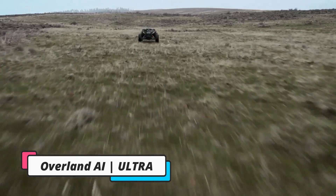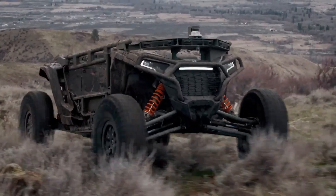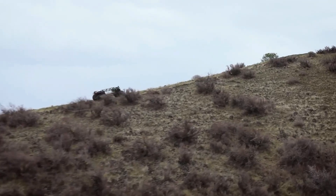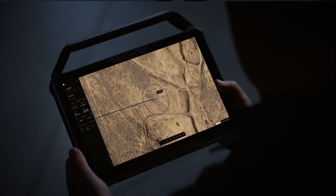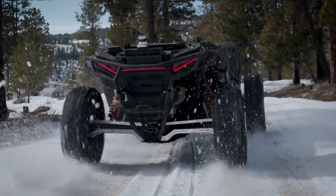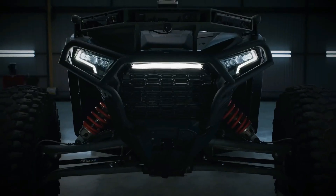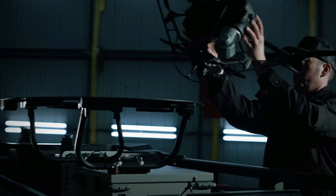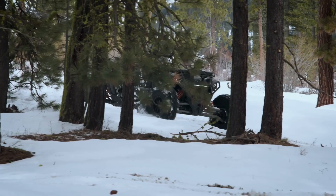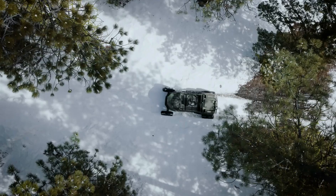Ultra is Overland AI's latest fully autonomous tactical ground vehicle designed for military operations in challenging terrains. It integrates Overland AI's OverDrive software stack and SPARK hardware infrastructure, allowing it to navigate environments without GPS or direct human control. Ultra is built for contested environments, supporting missions like reconnaissance, counter-UAS operations, and logistics.